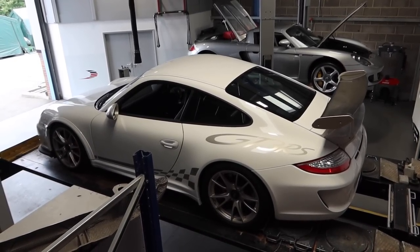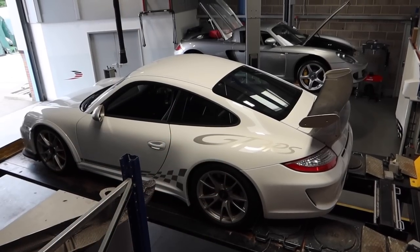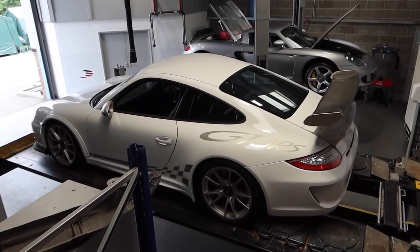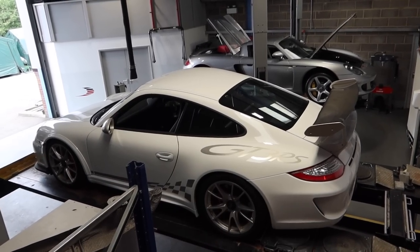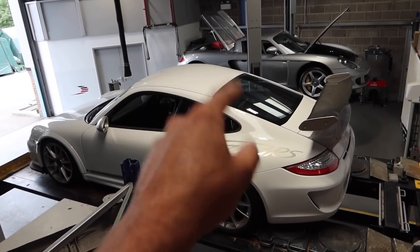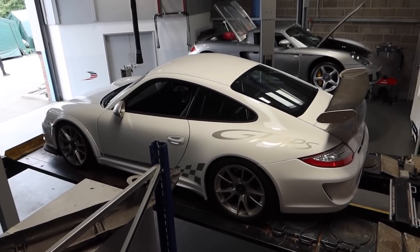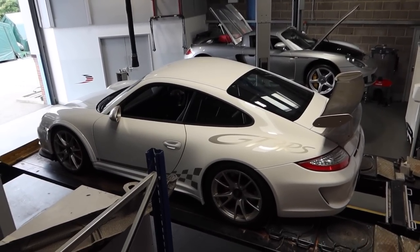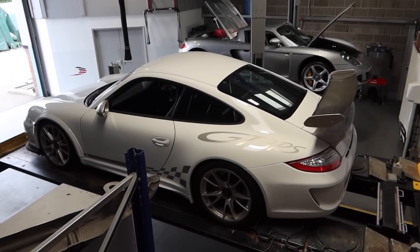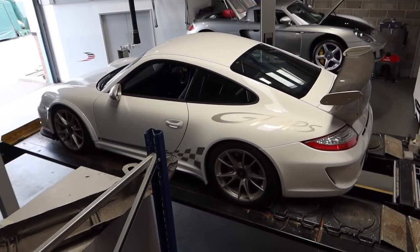Someone pointed out that you can actually claim on your insurance for your rear screen as well as your windscreen — it just goes through your windscreen cover. So anyone in the same predicament: it's quite a niche issue but it applies to any car — your rear screen is covered by your insurance. Massive shout out to my insurer for sorting that. They will actually settle up directly with RPM, so I don't even need to find the cash, which is all very well and good in this day and age.